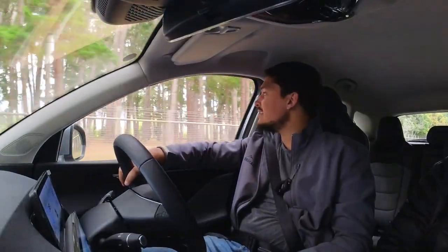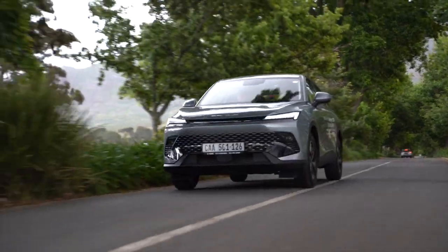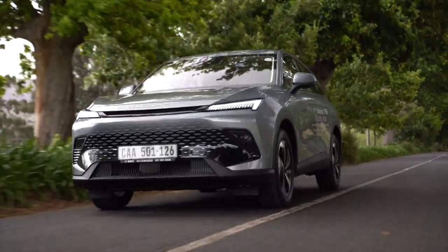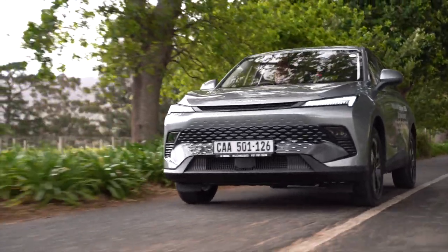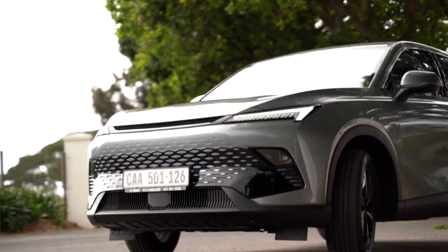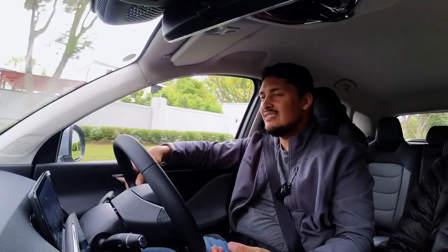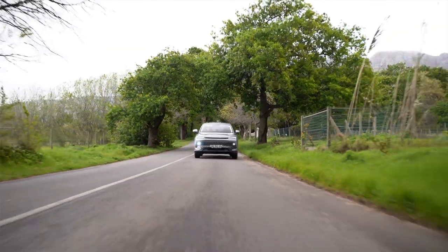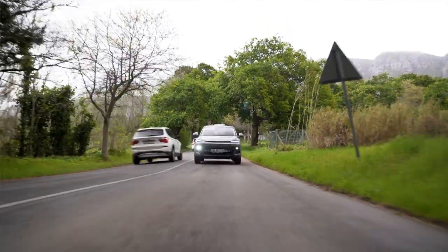I'm not sure if we are in the future as yet, but the aerodynamic design of the vehicle does aid to the vehicle having very average fuel consumption for a vehicle in this category — claimed at about 7.1 litres per hundred kilometres.